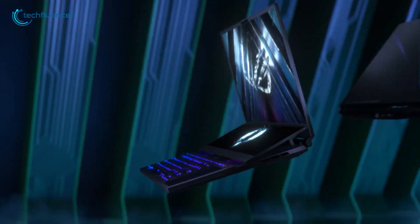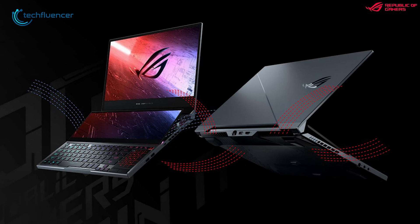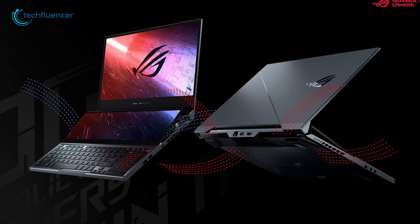In short, the ROG Zephyrus Duo 16 reinvents the standard of a gaming laptop — it's not only great for gaming and streaming, but also for content creation.